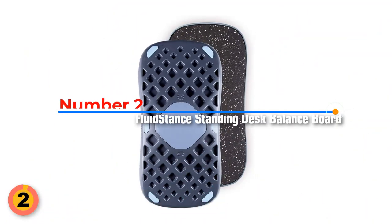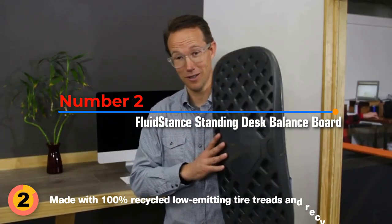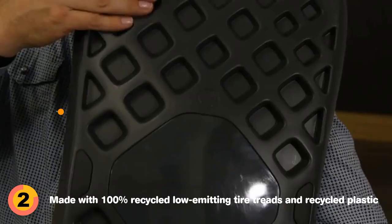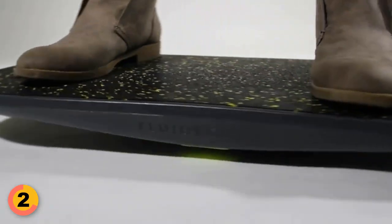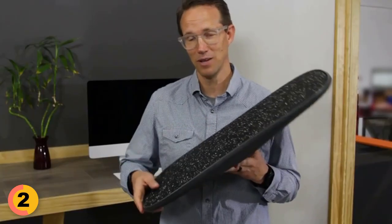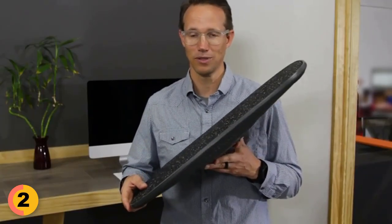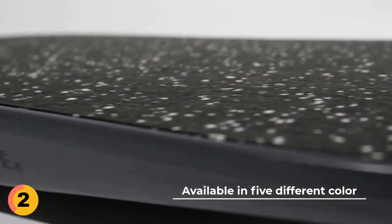Number 2: FLUID STANCE Standing Desk Balance Board. It's made with 100% recycled low-emitting tire treads and recycled plastic, so you can feel good about using an eco-friendly product. This durable and solid board has a great grip and rubber bumpers to secure your movements. Its lightweight and compact design makes it easy to transport wherever you go, and the five different color options let you choose the perfect one to fit your unique style.